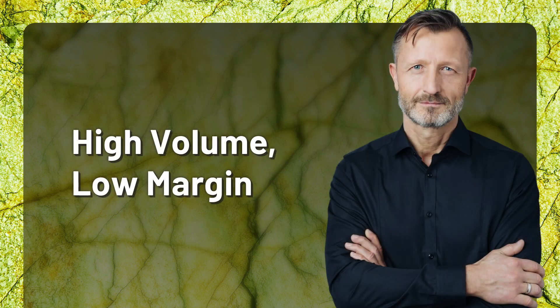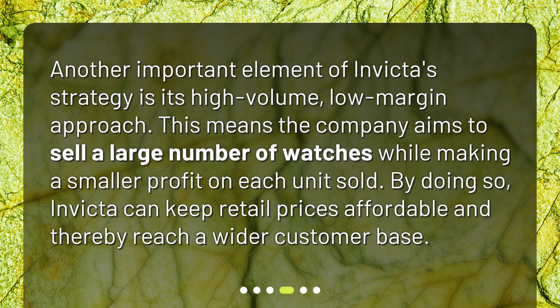High volume, low margin. Another important element of Invicta's strategy is its high volume, low margin approach. This means the company aims to sell a large number of watches while making a smaller profit on each unit sold. By doing so, Invicta can keep retail prices affordable and thereby reach a wider customer base.